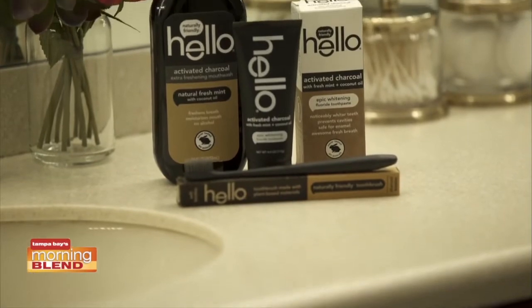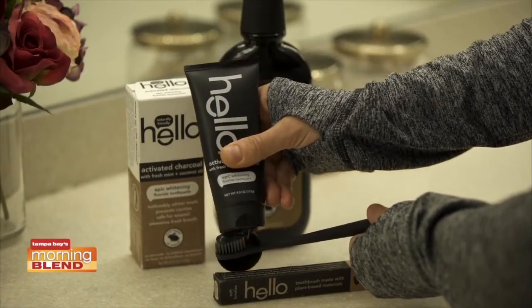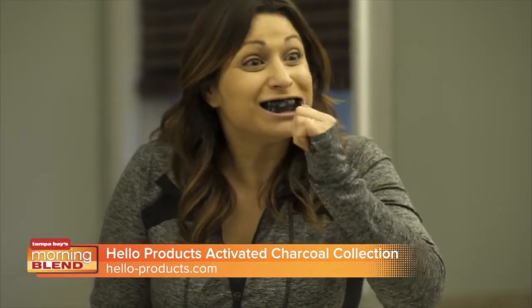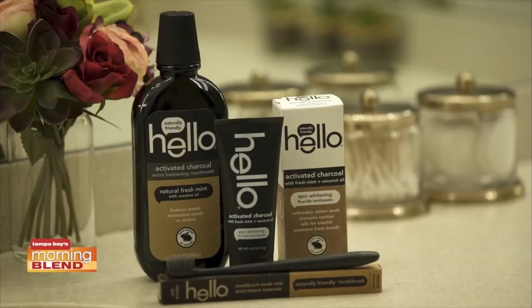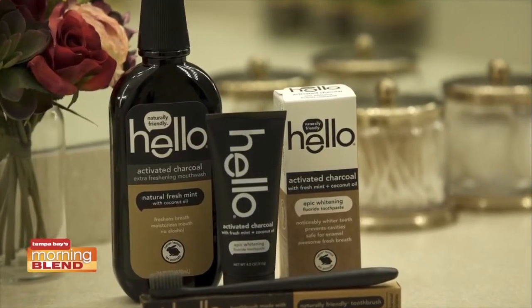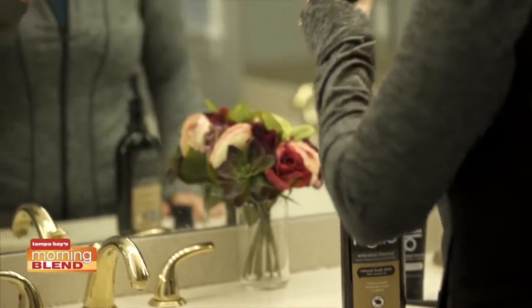Brighten up your year with a brighter smile. Hello Products, one of the fastest-growing oral care brands in the U.S., has a delicious-tasting, naturally-friendly activated charcoal collection — yes, charcoal, a natural whitener and detoxifier that has been used for centuries. The collection includes whitening toothpaste, a BPA-free toothbrush, and a fluoride-free, extra-freshening mouthwash. Hello Products are made in the U.S., vegan, and gluten-free. Say hello to pearly whites in 2019.